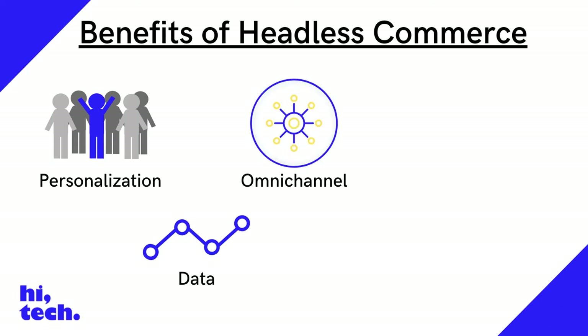Omnichannel: the key idea with omnichannel e-commerce is that the consumer is in control. Wherever they are, they should be able to access a brand's content. Headless commerce provides precisely this level of access.